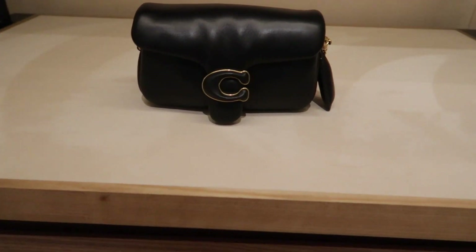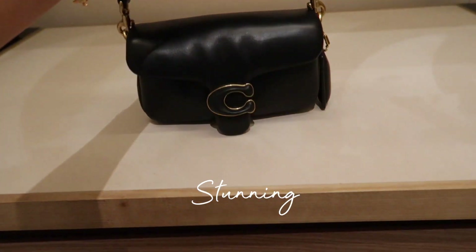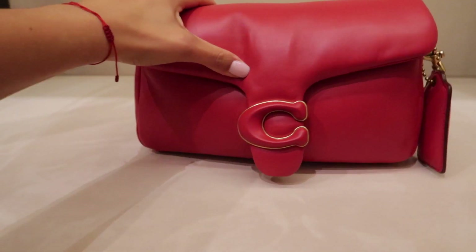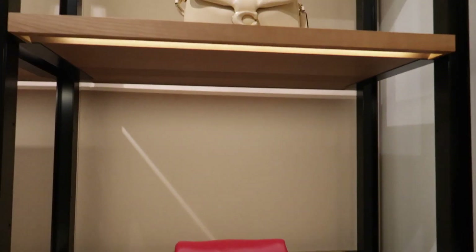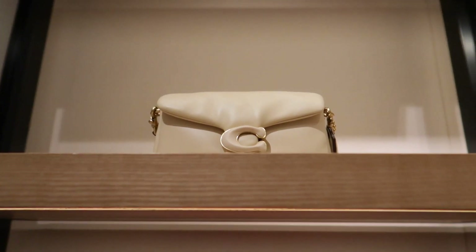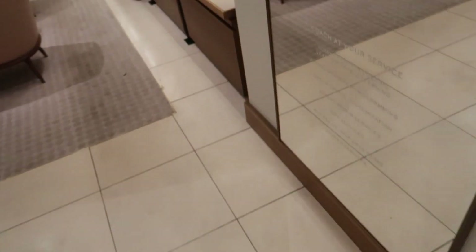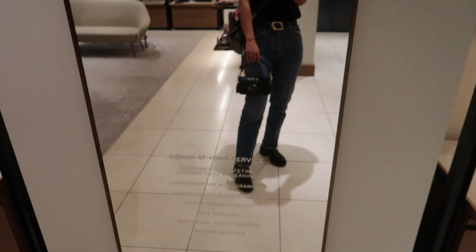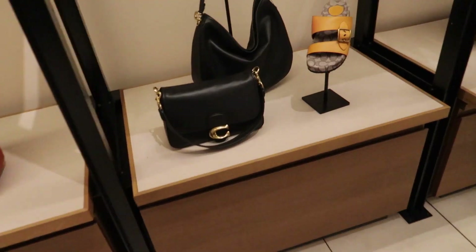And here is the famous Pillow Tabby size 18 in the color black. Oh my god, you guys, I fell in love with this bag — specifically in this color, it's so chic. They also have it in this red apple color which I think is like the perfect red. However, they only had that color in size 26, and I personally don't like the Pillow Tabby in size 26 because it's just too bulky and too big. I'd rather go with size 18 — I know it's a tiny bag, definitely more of an evening bag, but it's such a cute little bag. You can use it as a clutch, top handle, shoulder bag, or crossbody.